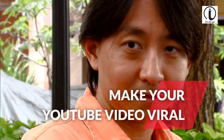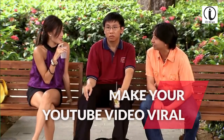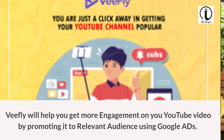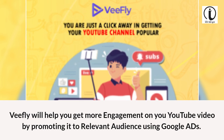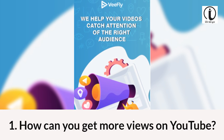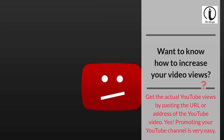Make your YouTube video fire. VFly will help you get more engagement on your YouTube video by promoting it to a relevant audience using Google Ads. Want to know how to increase your video views? Get actual YouTube views by pasting the URL or address of your YouTube video. Promoting your YouTube channel is very easy.